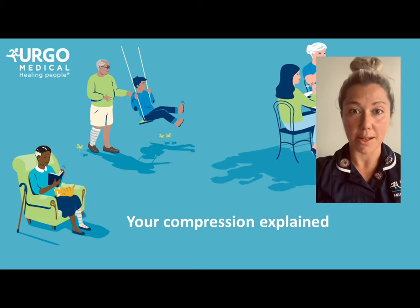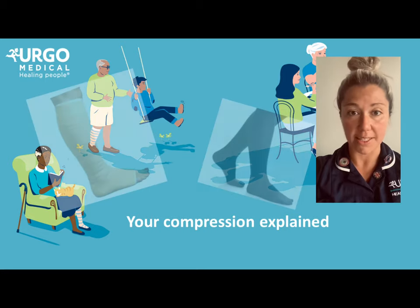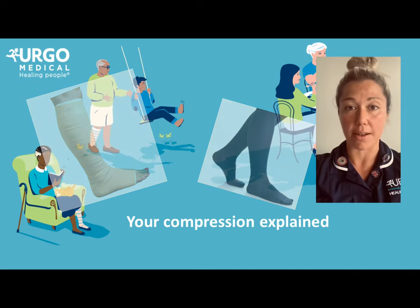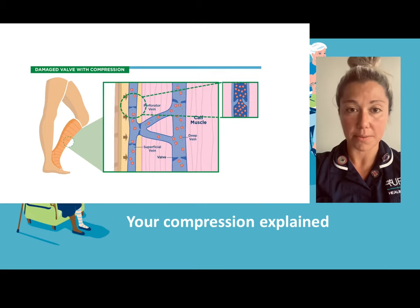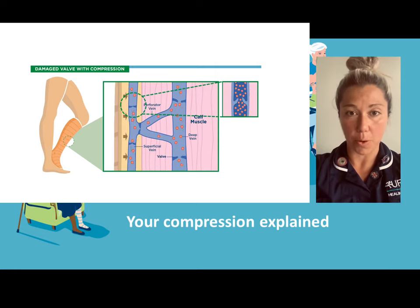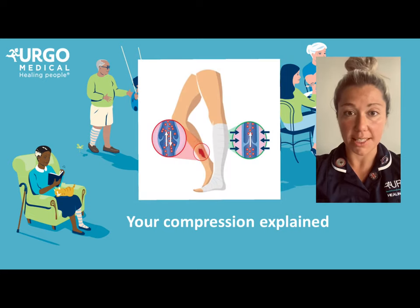What is compression therapy and how does it work? Compression bandages are unique, not like the ones that you'd find in your first aid kit. They are specifically designed to give your leg a therapeutic hug. If you have a look at this diagram, you can see what happens when compression is applied. Here we can see the abnormal veins which are unable to function properly. When compression therapy is applied, it moves the valves closer together, helping them work more effectively.